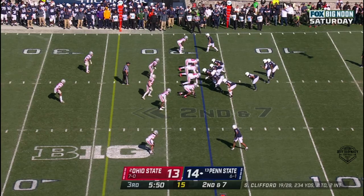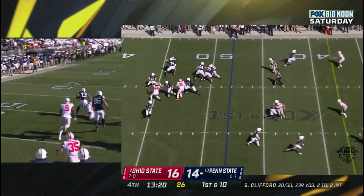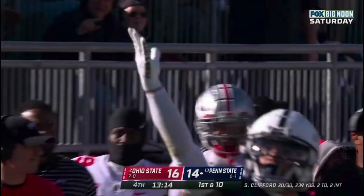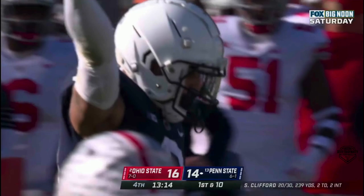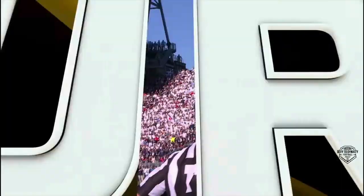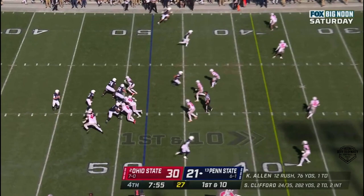Here's Clifford — bounces out, throws across his body. Parker Washington with the catch, extra five yards. Clifford to the sideline — oh! Parker Washington: 'Give me that. It's my day.' What a grab — 26 yards! They tried to fake that little screen on the outside and then Washington is one-on-one with Tanner McAllister. An explosive run out to the 48.